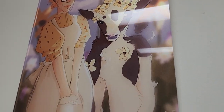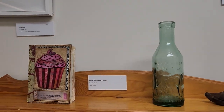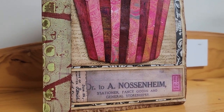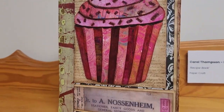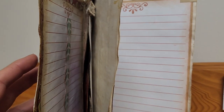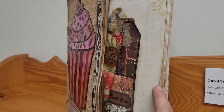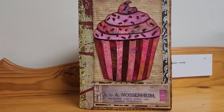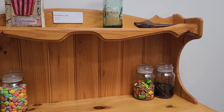Bertha actually had cows, so she started with the bakery, then she got some cows and used them to make the ice cream and the cupcakes — quite an entrepreneur, a real businesswoman was Bertha. Here we have 'Bertha Nossenheim' — they were the general storekeeper and fancy goods. This is her recipe book, a little bit of paper art by Carol Thompson, and as you can see it's already waiting for your very special recipes.